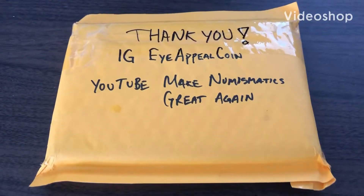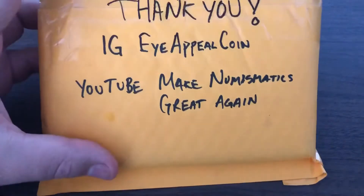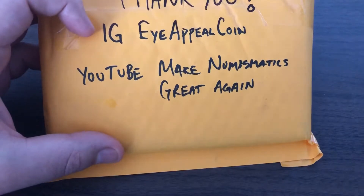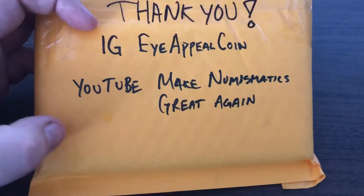Hello everyone, welcome back to my channel. As you can see, we have a mail call today. This one comes from our good friend Mick Numismatics Great Again. I got it from him on his Instagram channel, IAppealCoin. Thank you man, I greatly appreciate it, love it.